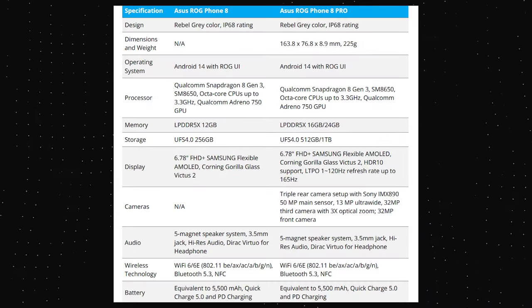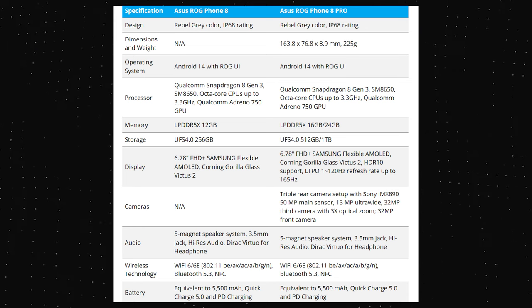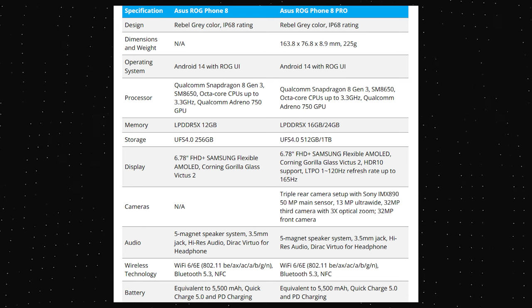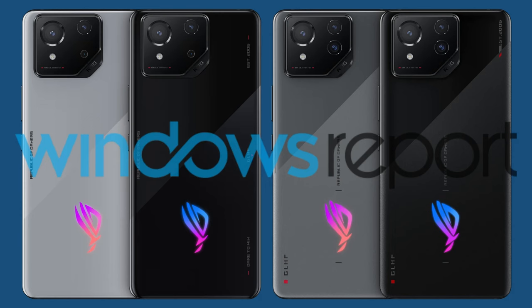Both phones run on Android 14 based ROG UI. That is all about the Asus ROG Phone 8 and ROG Phone 8 Pro. This time, it looks like Asus has focused on making these phones appealing not just to gamers, but also to regular users. What do you think of the specifications and the design? Let me know via the comments section below, and as always, I'll catch you in the next one.